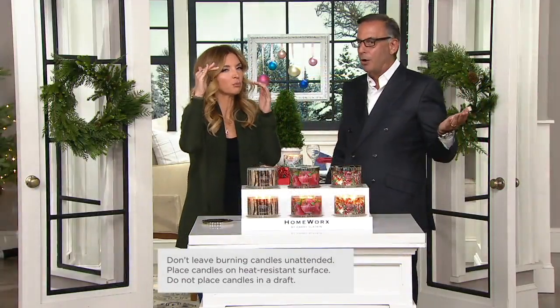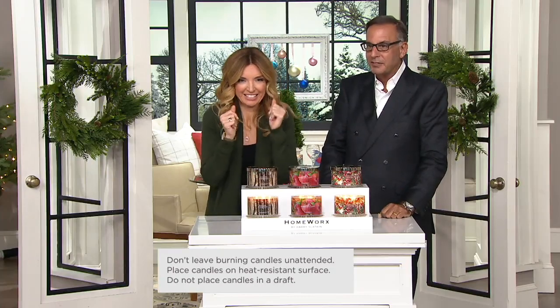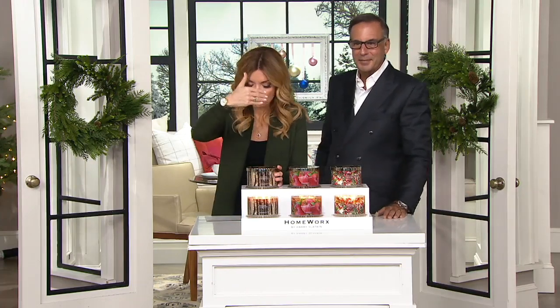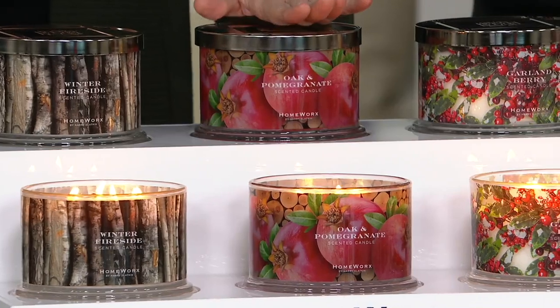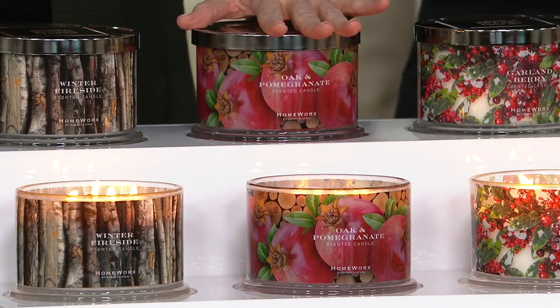Of all your scents, there are some which — I don't know what this Black Friday thing is, but I think I'm coming on a Thursday next time. We've taken $14 off, so it's almost like we took the cost of one of these off the table but kept the two. So you get the set of two. Winter Fireside, Oak and Pomegranate — you want to talk about sleeper hits. People don't know that they love it until they get home. So sophisticated.